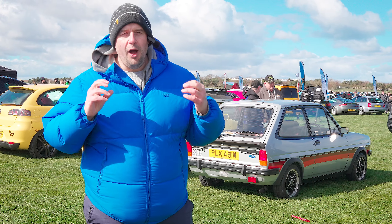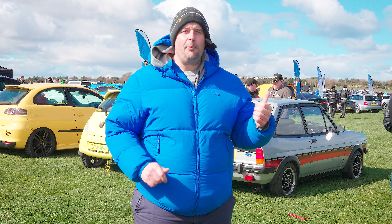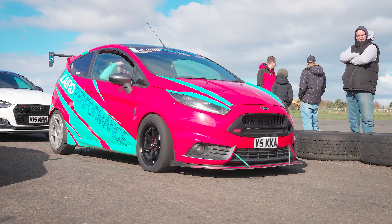So there you go — a bunch of really cool old school hatches. What was my pick of the bunch? It's got to be the one behind me: the 1.3 Fiesta XR Sport. But what was your favourite? Let us know in the comments.